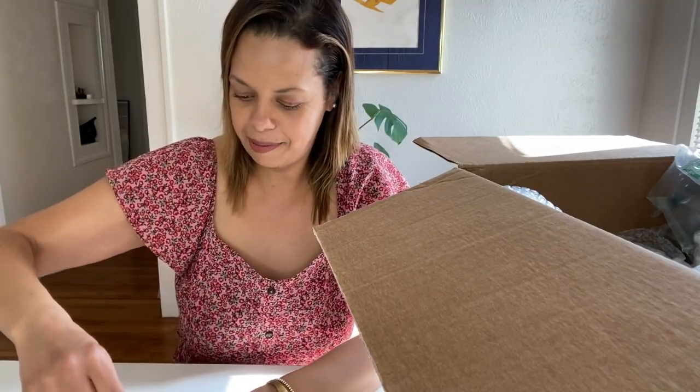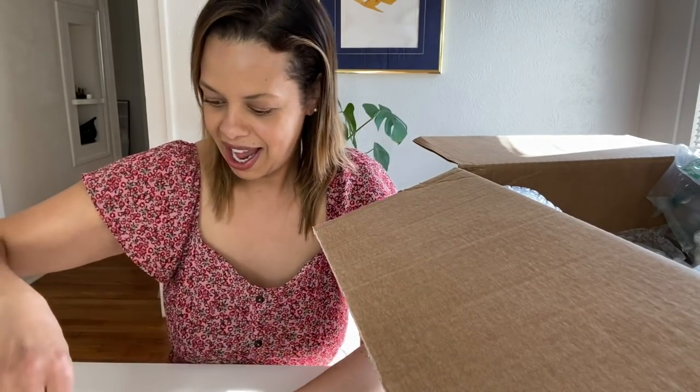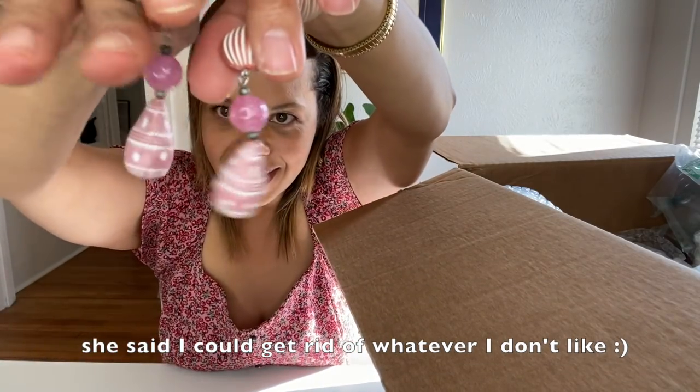Everybody knows that I love pink. These are pink stone earrings. Kind of retro. They're cute. I forgot she's going to be watching these. And then some other things. I'm definitely not going to be wearing these, but they are fun, and I can see why she sent them.